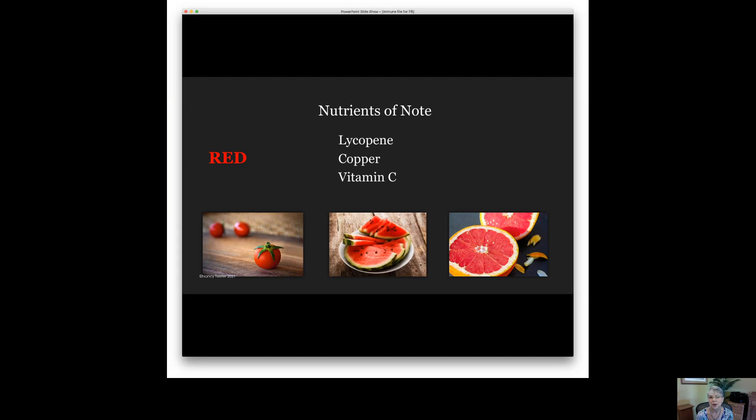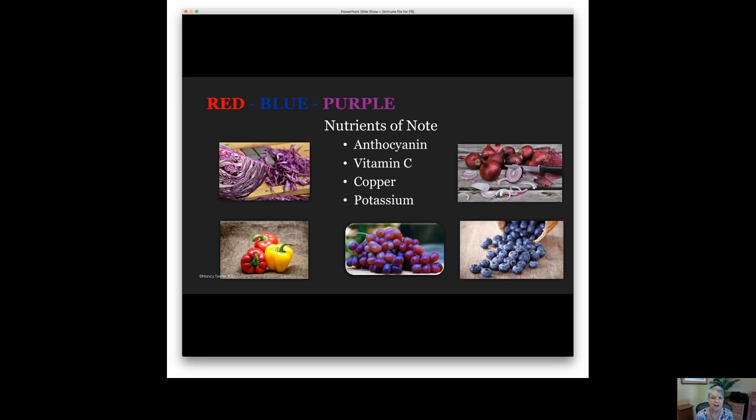The next color group I usually refer to as purple, but it's actually a range of colors that begins with red, transitions to blue and purple, and then all the way to a color we perceive as black. Red berries, blueberries, blackberries, red grapes, purple grapes, and black grapes all contain an antioxidant known as anthocyanin. It is very powerful at warding off age-related diseases. Anthocyanin is a member of a group of antioxidants known as flavonoids. A study done in 2016 on flavonoid intake found that people who consumed more flavonoids from foods had better lung health. So let's focus on getting at least one or two servings from this group a day.